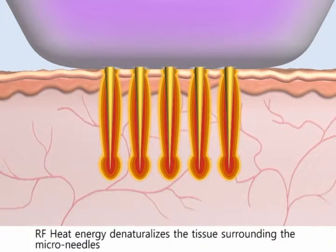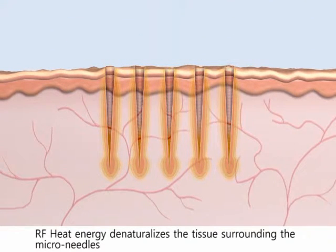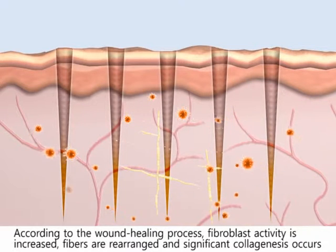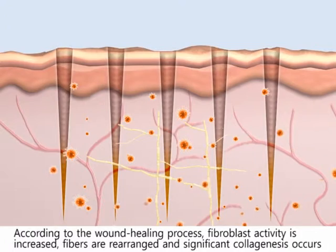RF energy is emitted from deep dermal layers to upper dermal layers via this mechanism. RF heat energy denaturalizes the tissue surrounding the micro needles. The skin cell quickly responds to the heat energy. According to the wound healing process, fibroblast activity is increased. Fibers are rearranged and significant collagenase occurs.